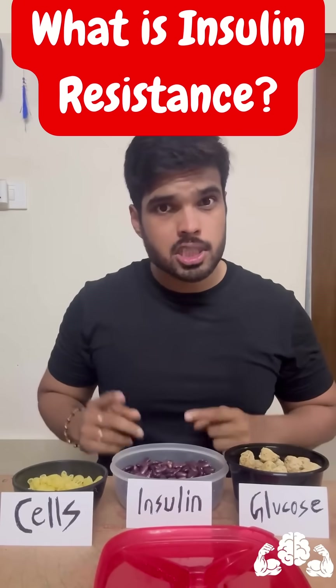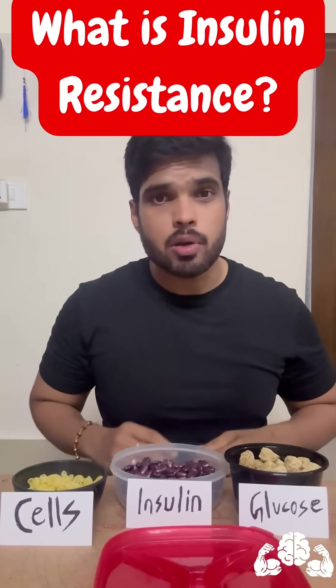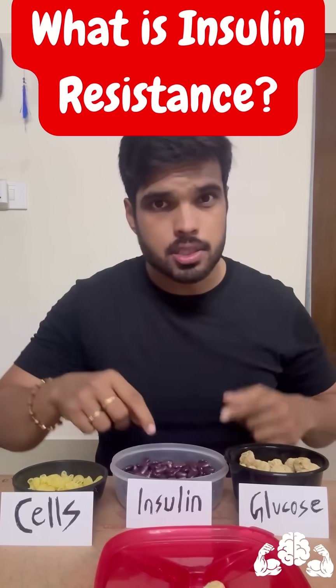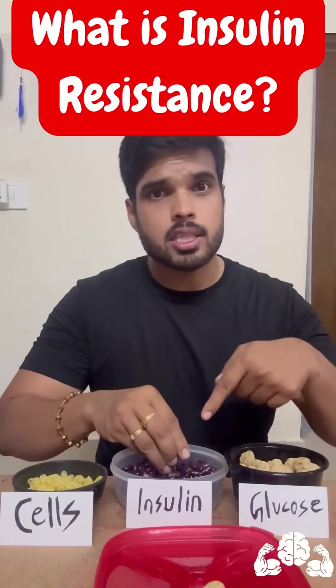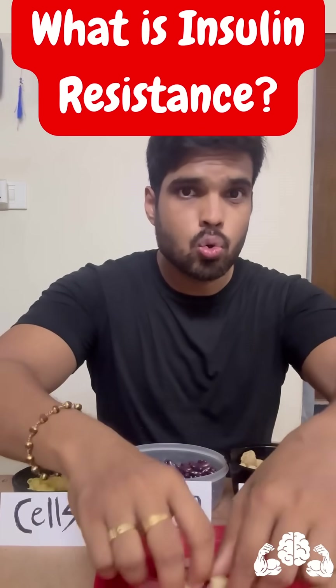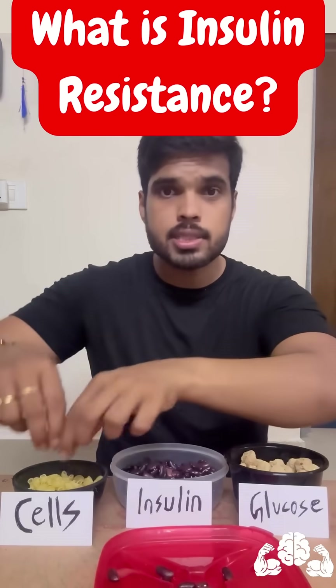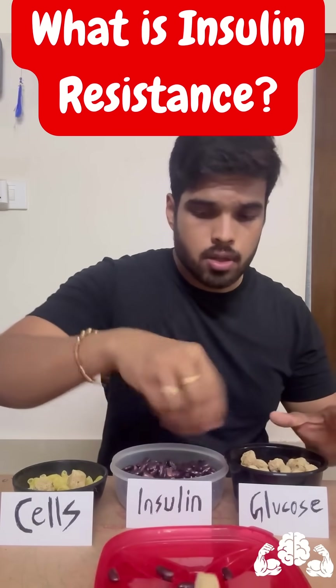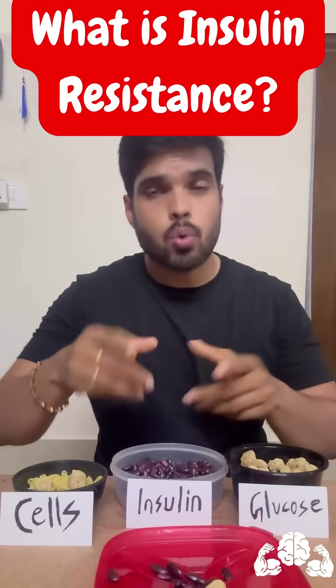You might have heard about insulin resistance before. Today I'll show you exactly how it works. Anytime you have any sort of food, glucose enters your bloodstream. At the same time, your pancreas produces something called insulin. This insulin is what takes glucose from your bloodstream into your cells, where it's required for energy. So the more food you have, the more insulin is required. This is how it works in a healthy person.